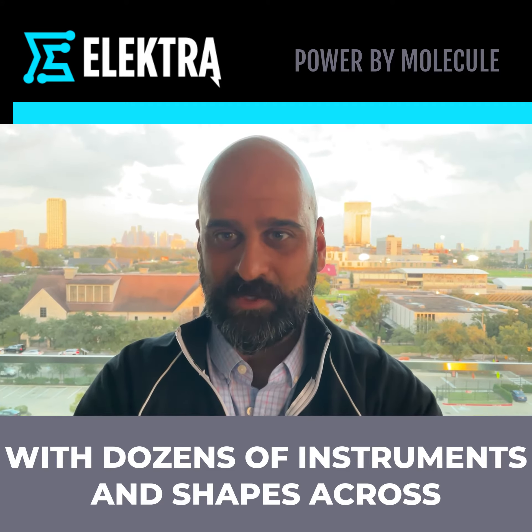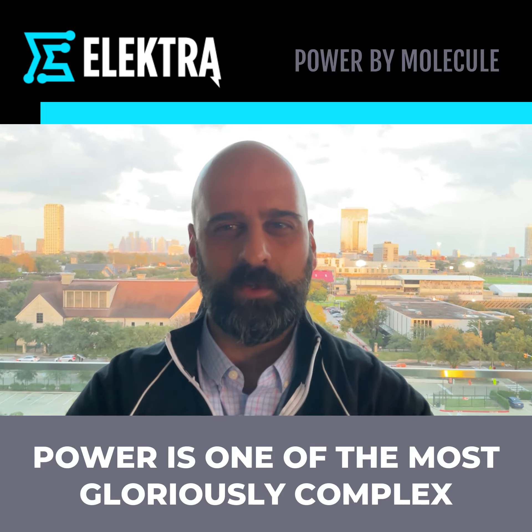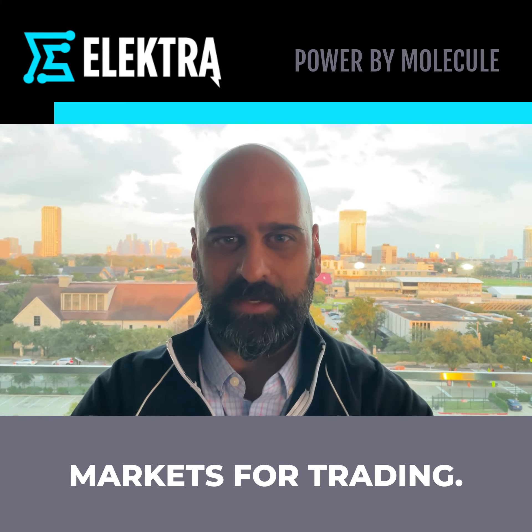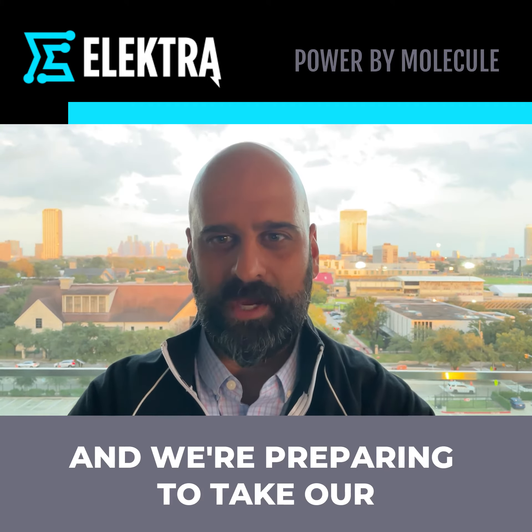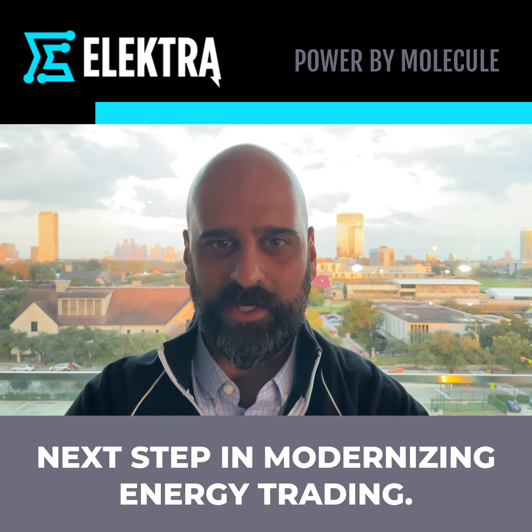With dozens of instruments and shapes across thousands of North American nodes, power is one of the most gloriously complex markets for trading. Molecule was born in power, and we're preparing to take our next step in modernizing energy trading.